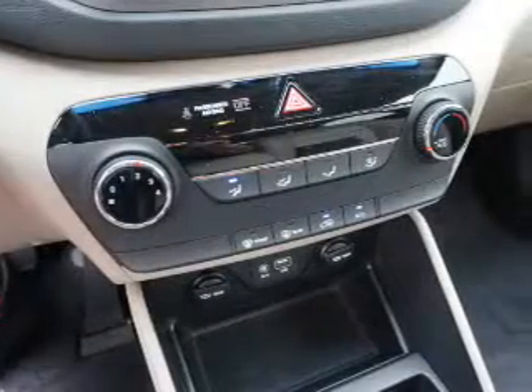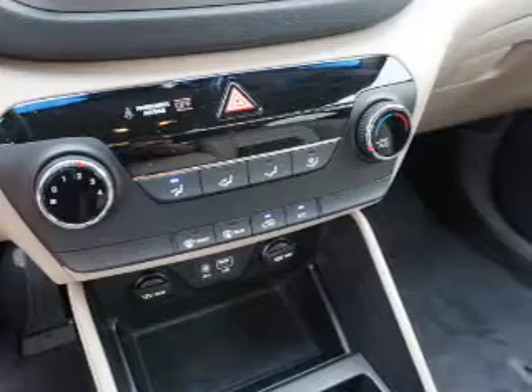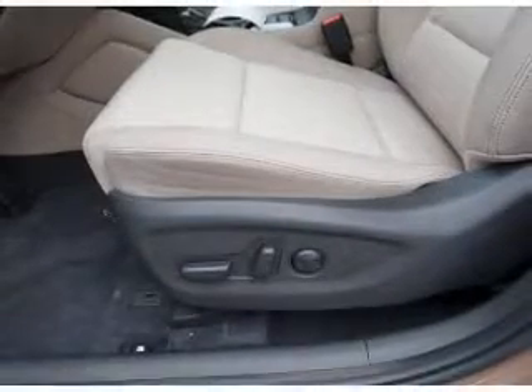Safety features include curtain head airbags, front airbags, side airbags, side impact door beams, child safety locks — great quality at a great price.